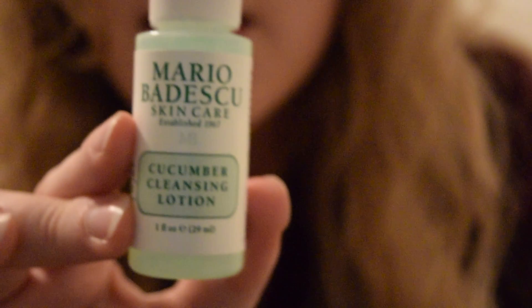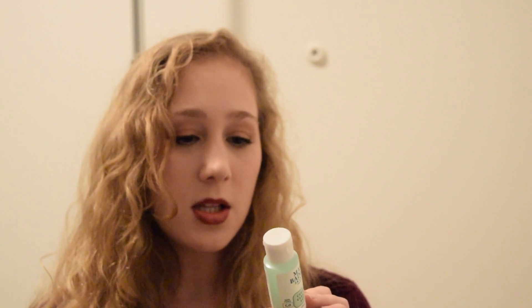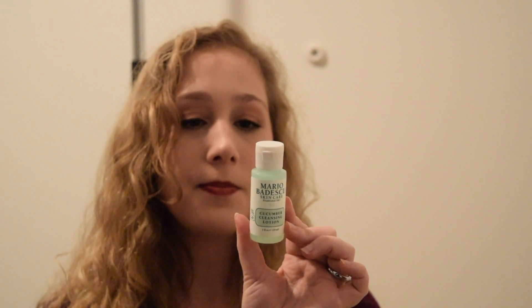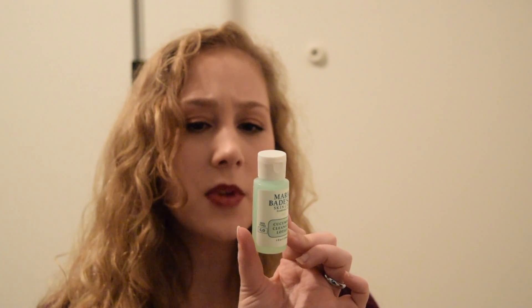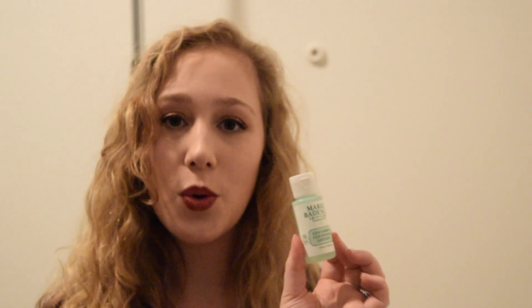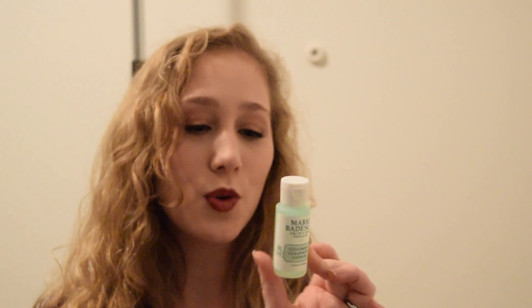A Mario Badescu Cucumber Cleansing Lotion. So this is like a cleanser — or is this like a toner? It says use after cleansing, so I think this is a toner. That's nice. I don't currently use a toner because I don't know where mine is. Anyway, that's cool. And it's paraben-free and cruelty-free.